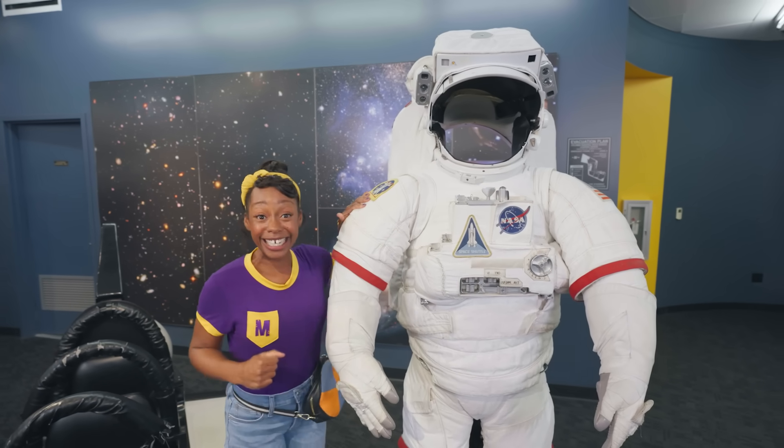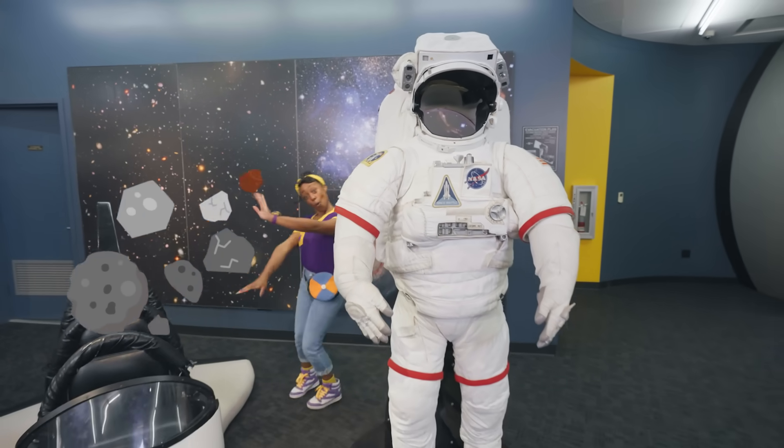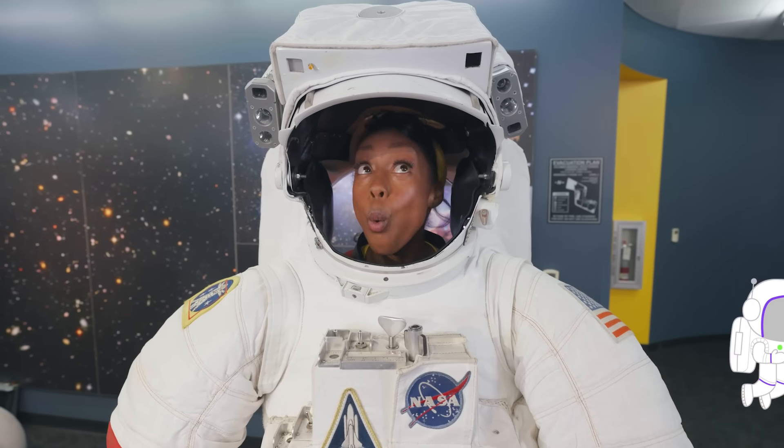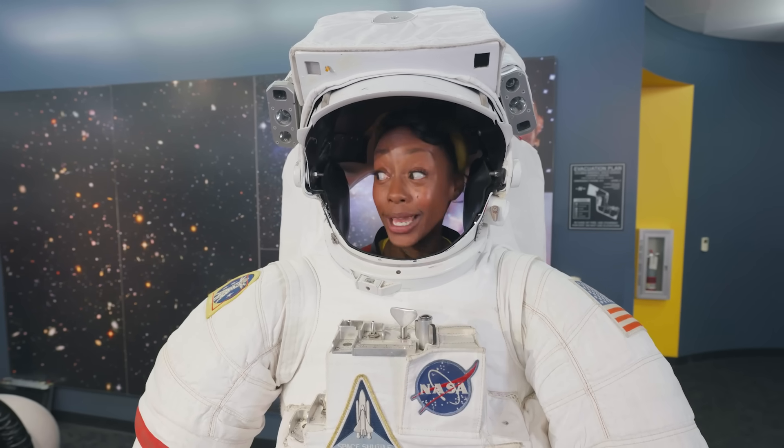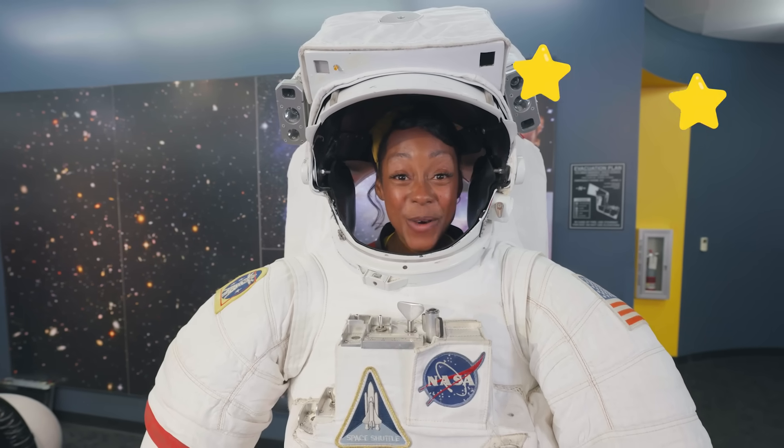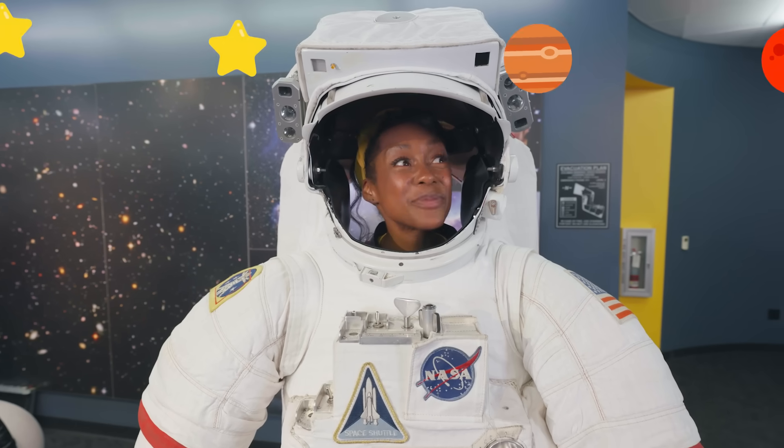This is so astronauts can breathe oxygen out in space. I want to get inside! Come on! I'm an astronaut! I can see so many stars and planets up here!